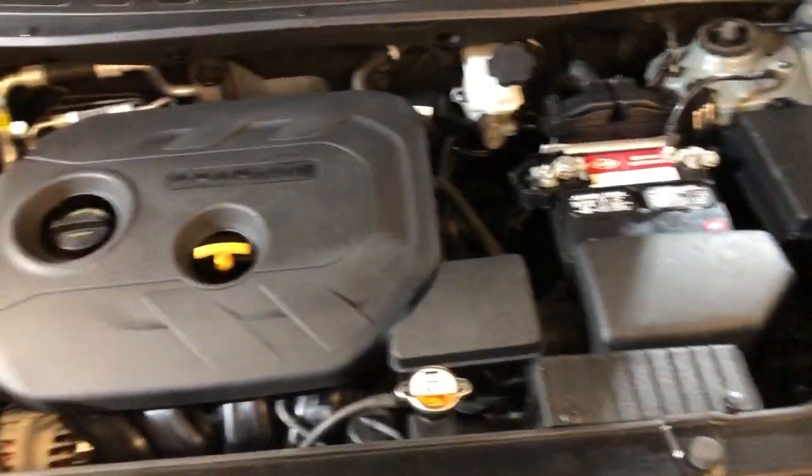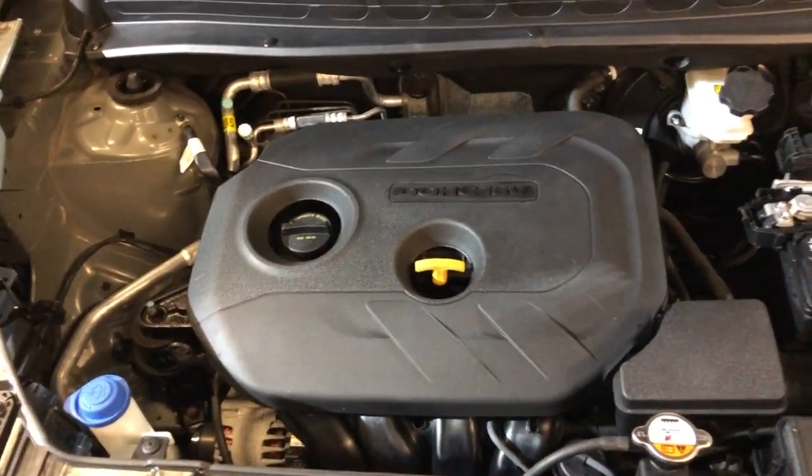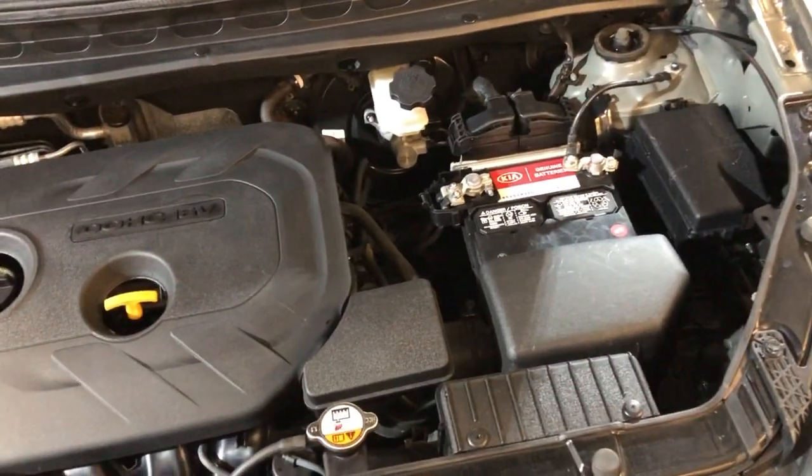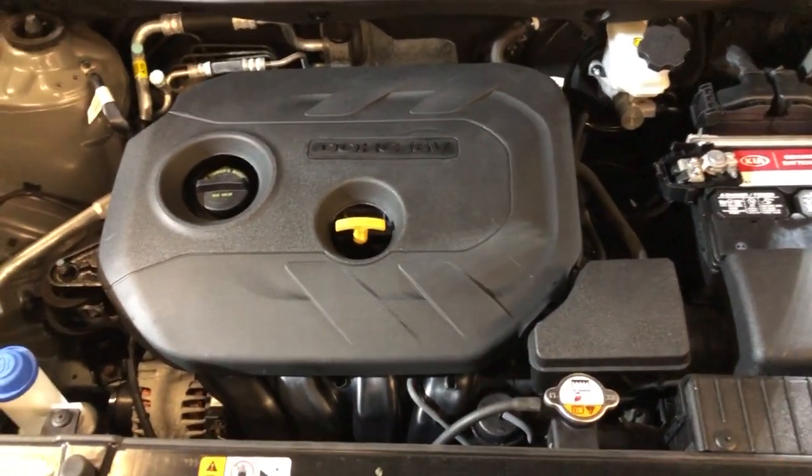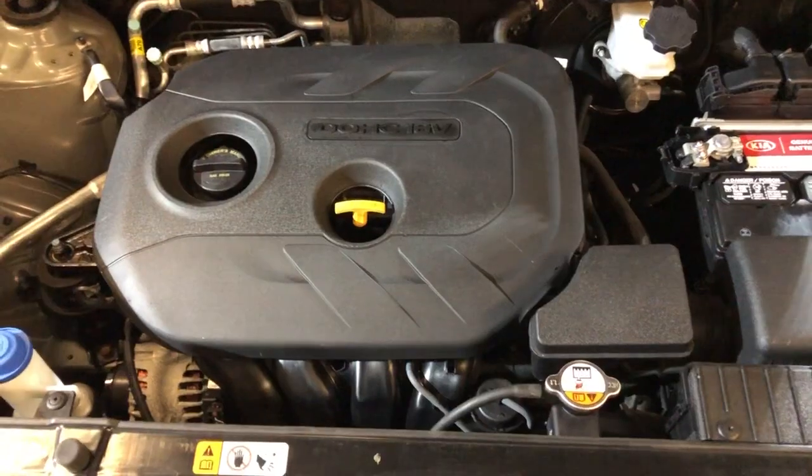Tires are in great shape. Here's the engine — nice and smooth, runs great, one owner. 2012 Kia Soul at Car City in Palatine.